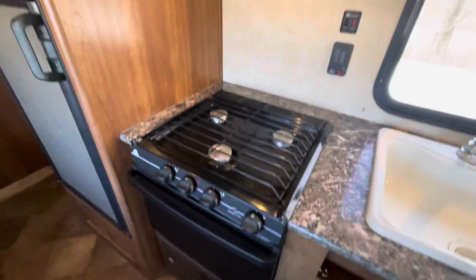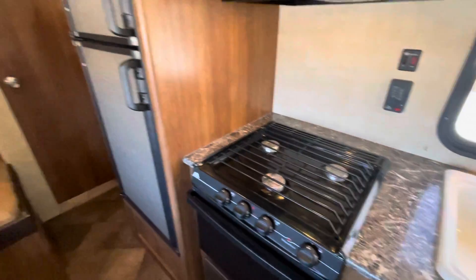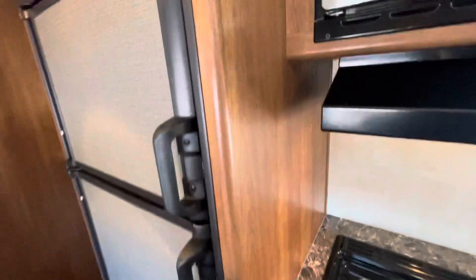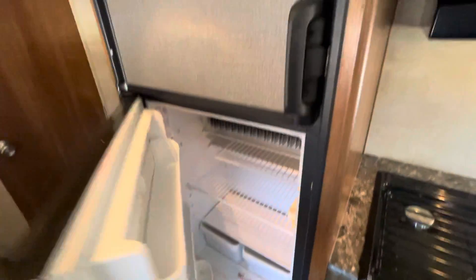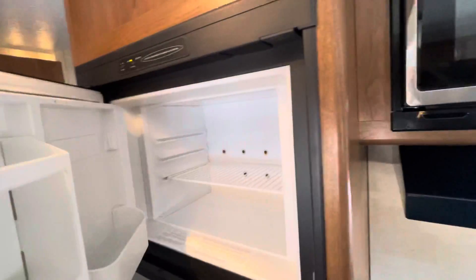There's a microwave with stove top and oven, a two-way refrigerator, and a freezer.